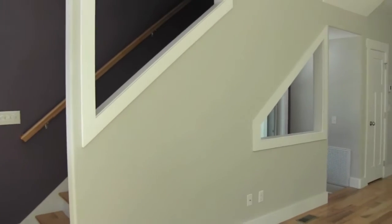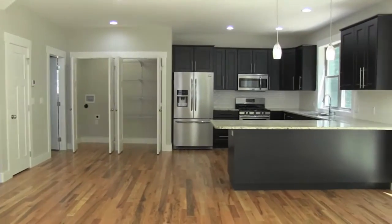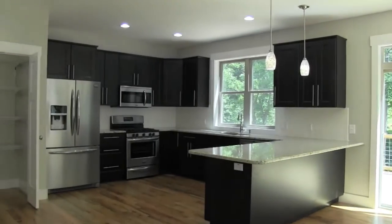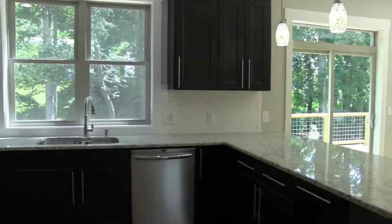As you enter the home, you will find an open floor plan filled with ample natural light from all the large windows. The home has beautiful hardwood floors throughout and an upgraded kitchen with granite countertops, stainless steel appliances, and tile backsplash.